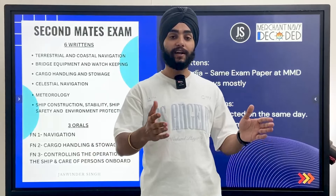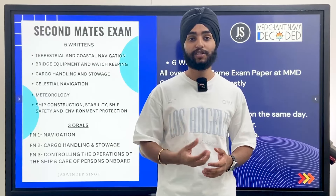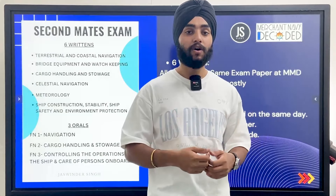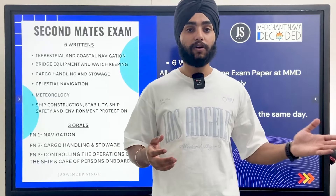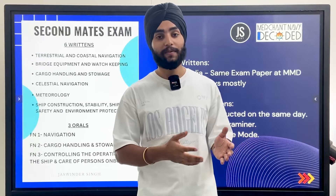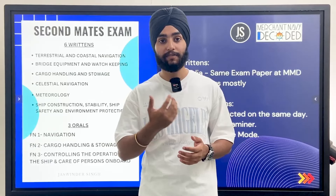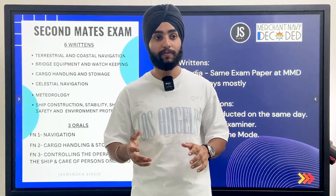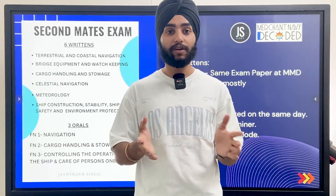At the MMD in offline mode, there is a dedicated PC where an external examiner comes online and asks you questions, and the internal examiner can take face-to-face orals or also appear online. You have to decide which mode you want. In online mode, you give exams from home, but in offline mode it's much easier — you sometimes get to face the internal examiner face-to-face and you eliminate internet connectivity problems. I would prefer that if you have time, please visit the MMD and give your oral exams in offline mode.